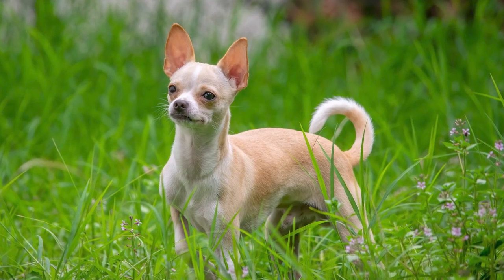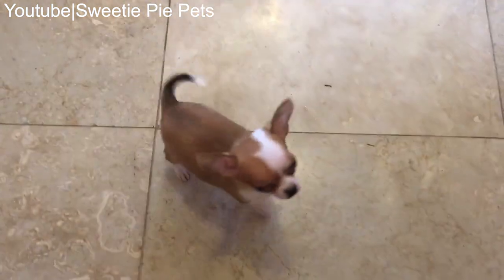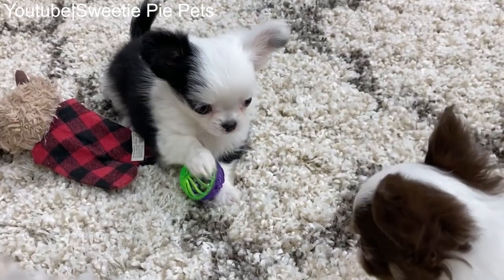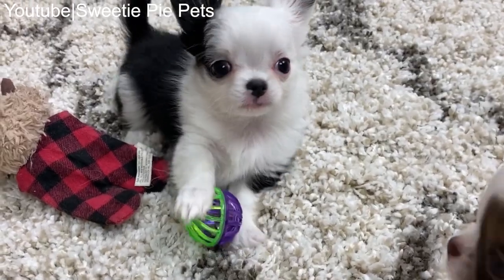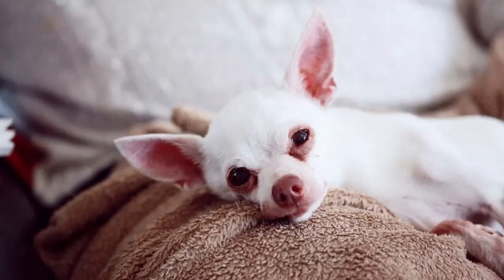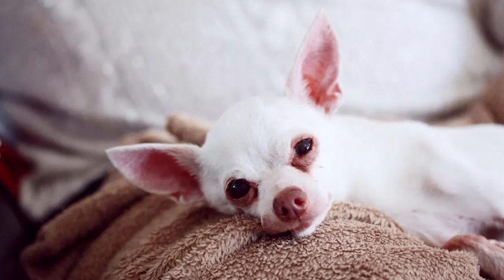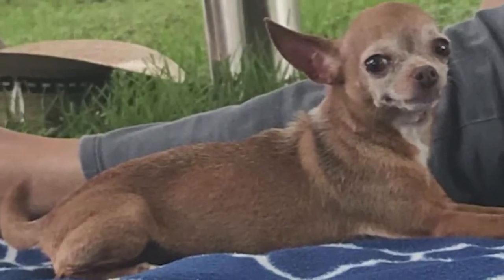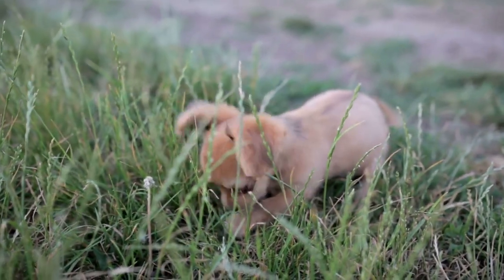Apple Head Chihuahuas are known for their loyal and affectionate personalities. They tend to form strong bonds with their owners and can be quite protective, making them great companions for those seeking a loyal and loving lapdog. Apple Heads thrive on companionship and their loving, attentive nature means they enjoy being in close proximity to their owners, providing comfort and warmth. Whether you're drawn to their distinctive apple-shaped heads, their expressive eyes, or their devoted personalities, Apple Head Chihuahuas can be wonderful companions.